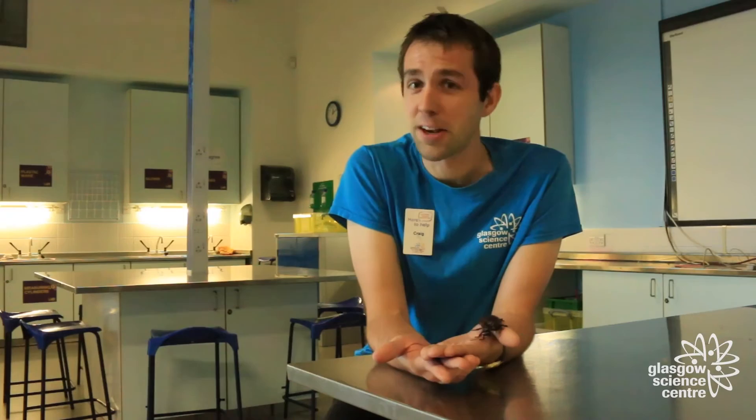The reason cockroaches have survived for so long is because they'll eat almost anything, so they never run out of food. Out in the wild they'll eat things like vegetables, fruits, and other plants. Whereas in towns and big cities they'll eat things like rubbish, cardboard, paper, and fabric — so they're actually very good at recycling. Even when they shed their own shells, they'll eat that too so it doesn't go to waste.